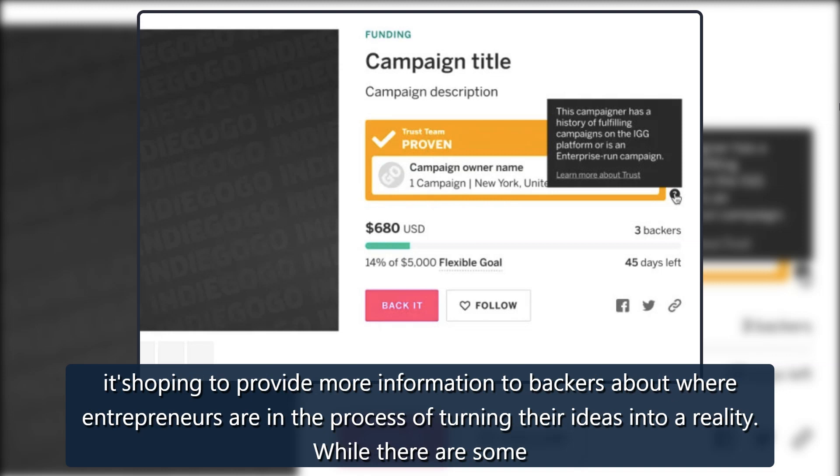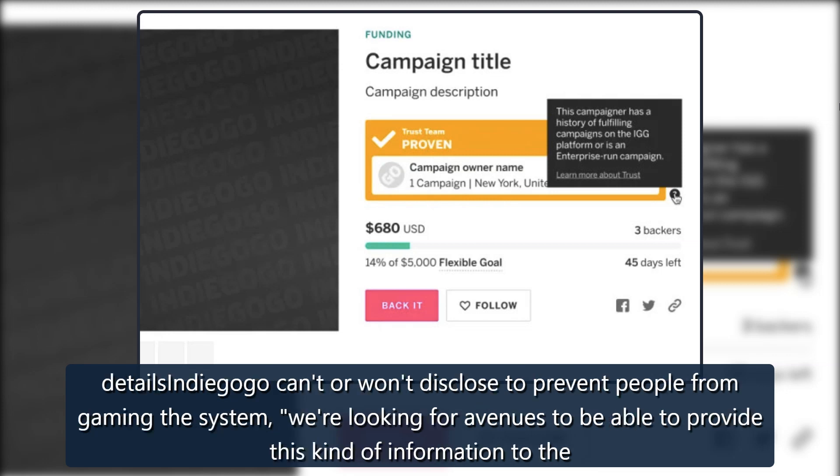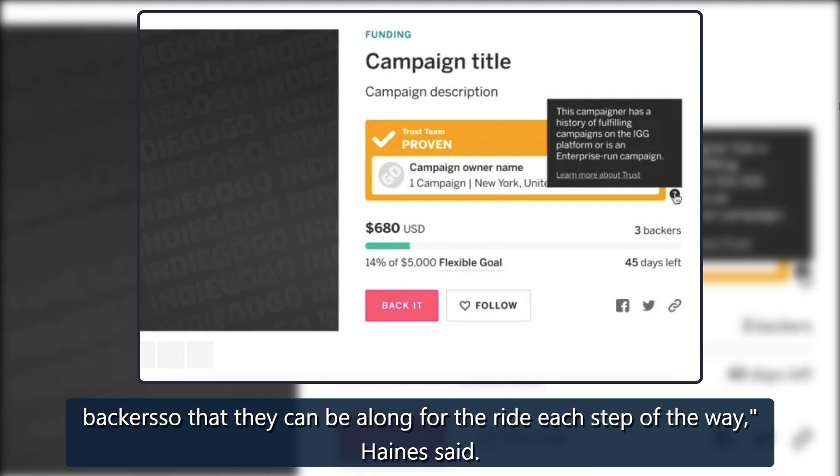Haines called the trust-proven program a first step for Indiegogo as it seeks to bolster transparency and trust on the platform. Over the coming year, it is planning to provide more information to backers about where entrepreneurs are in the process of turning their ideas into a reality. While there are some details Indiegogo won't want disclosed to prevent people from gaming the system, we're looking for avenues to provide this kind of information to the backer so that they can be along for the ride each step of the way, Haines said.